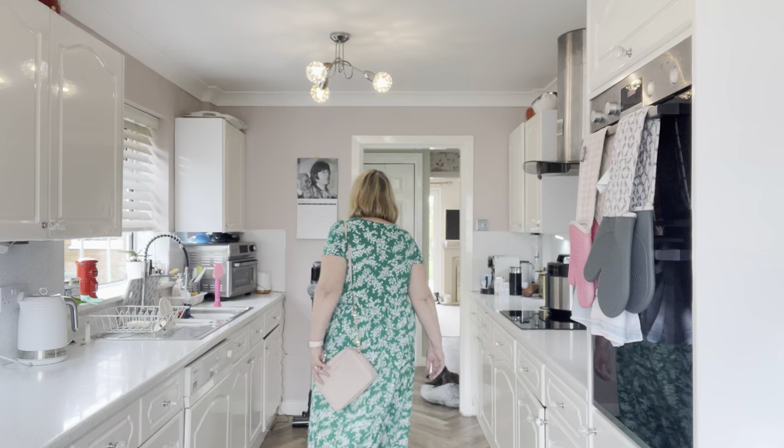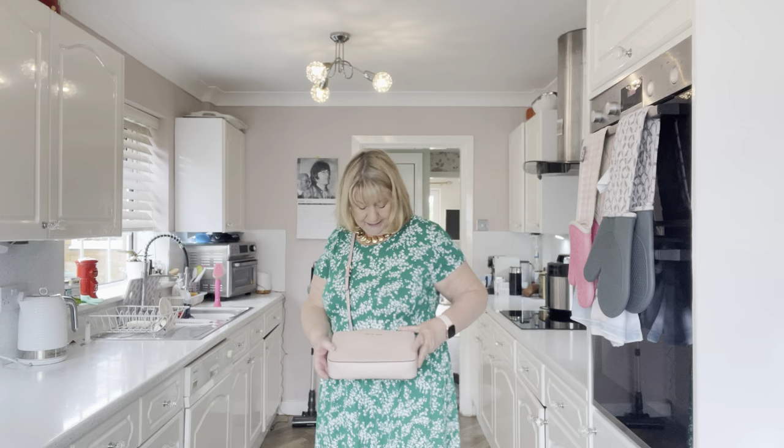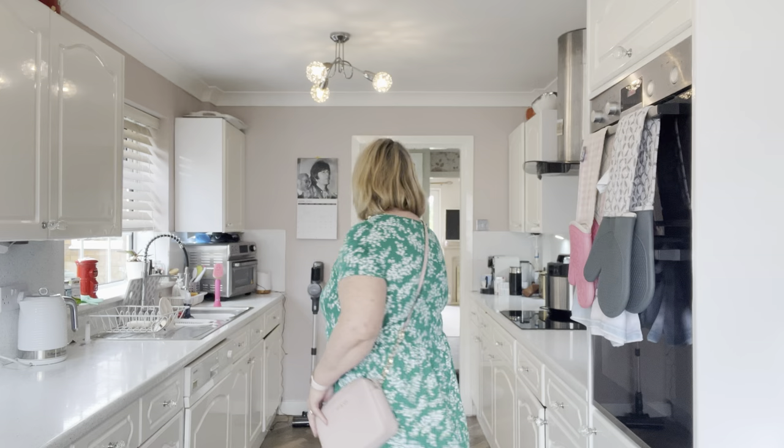This is a lovely green dress — I think they do this in blue and also in red. It's very comfortable, it is a bit stretchy with a lower waist, and it has pockets. For reference I'm five foot five and I am an 18 to 20. I've paired it with a Michael Kors crossbody camera bag — my daughter actually bought me this, she gave it to me on a wedding day. What do you think of this one?